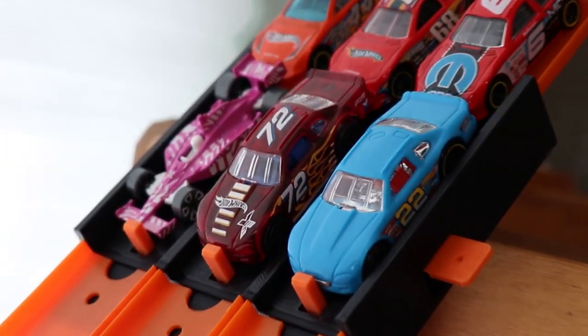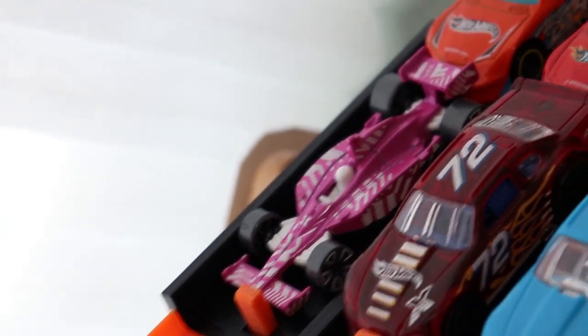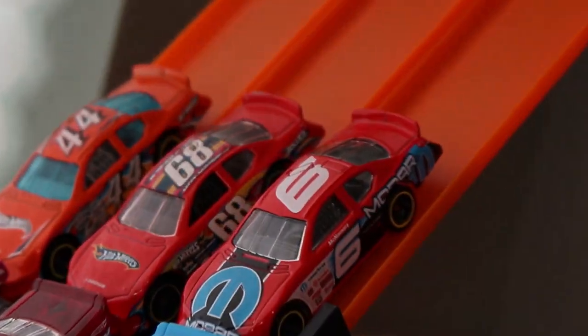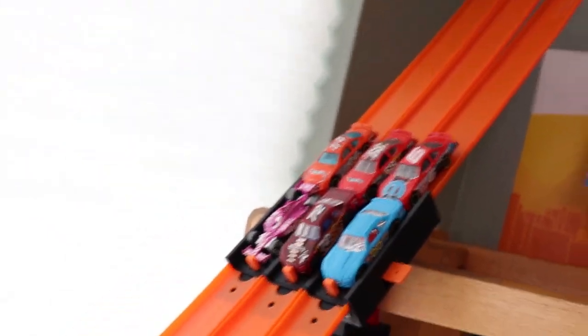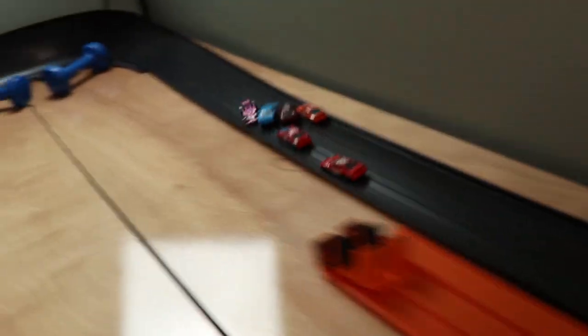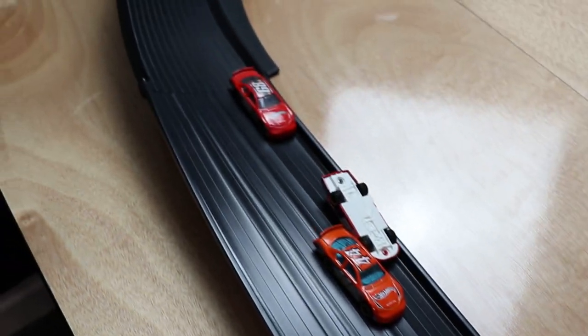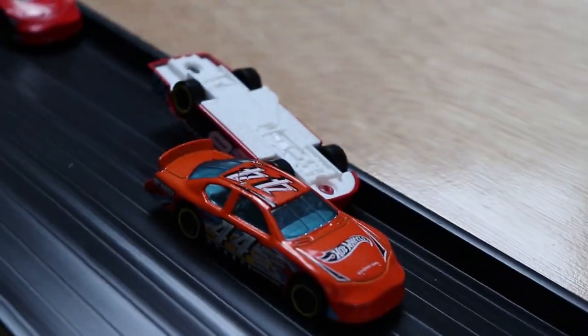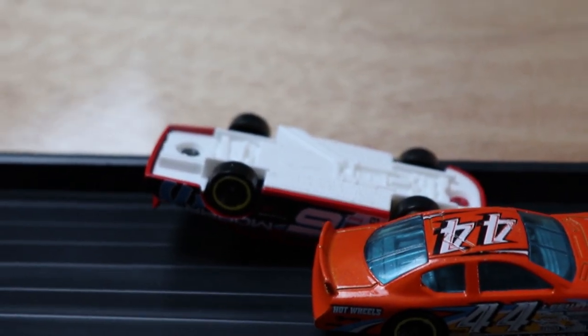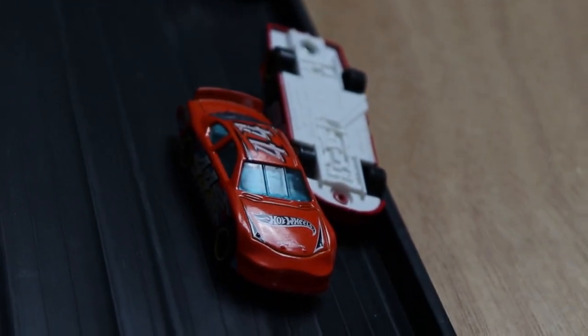Here we go with race number one. In pole position we have the 22 car, then the 72, a pink Winning Formula, then the 6, the 68, and the 44. Race number one, three, two, one! Look at that — it's going to be Winning Formula taking first place after the first lap. I also forgot to mention that wrecks are enabled, so if a car lands on its hood or gets booted off the track it will not be able to finish the race. That is unfortunate for the number six car.